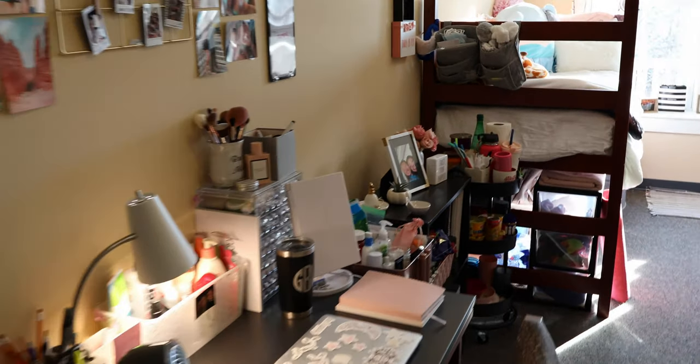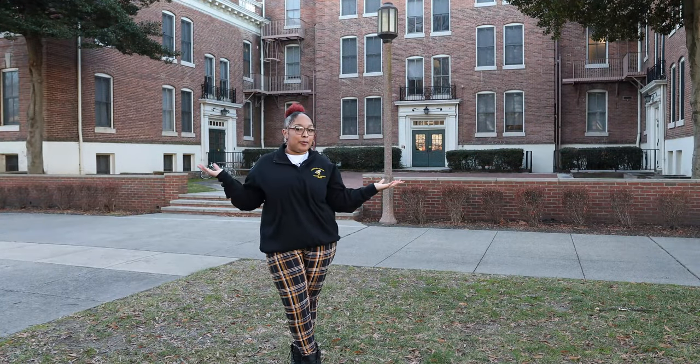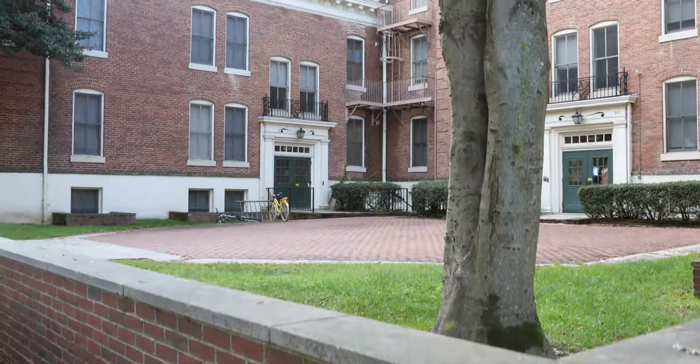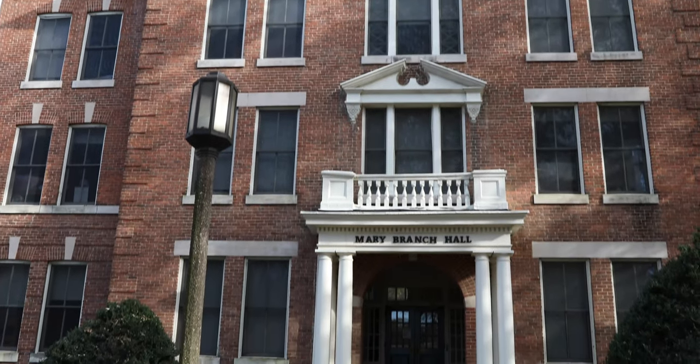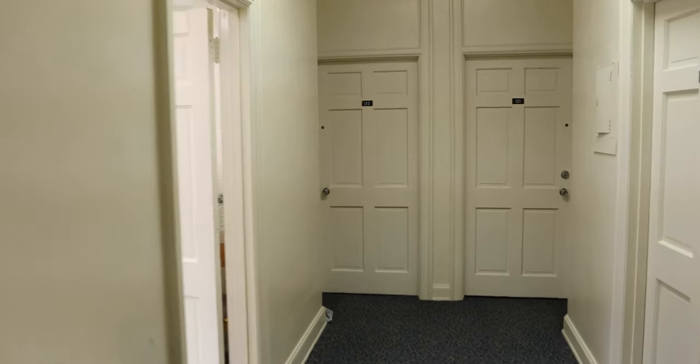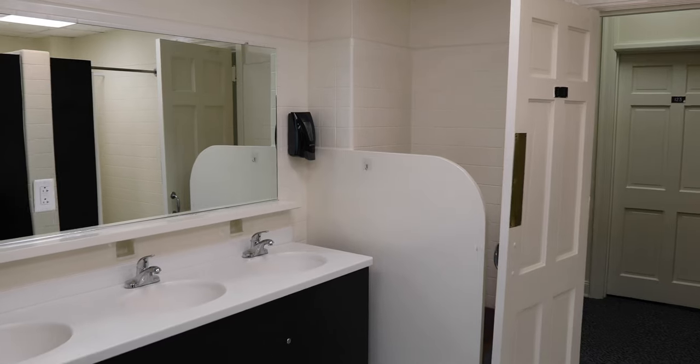As we move towards the center of campus, we make our way to Mary Branch Hall. Mary Branch was originally built in 1906 and has some of the best views on campus. About 107 students each year are uniquely housed in Paws and Mary Branch Hall, which also features hall-style bathrooms.